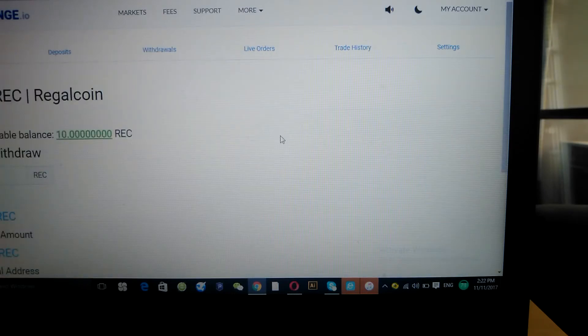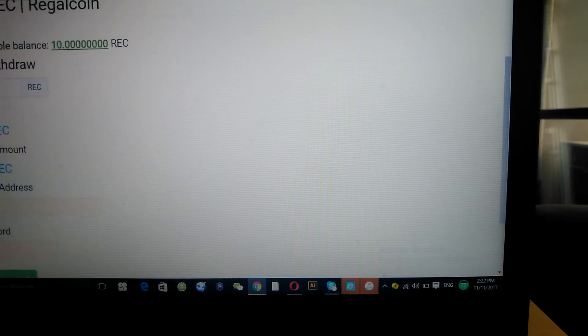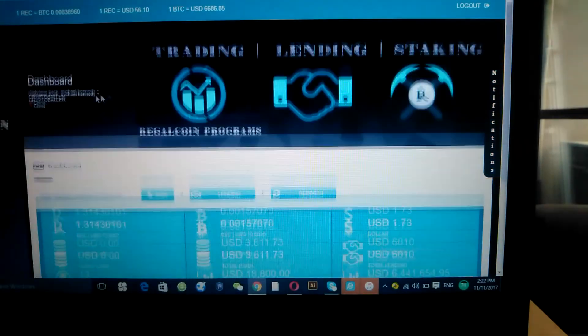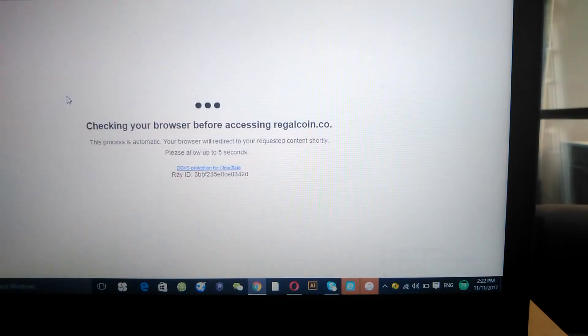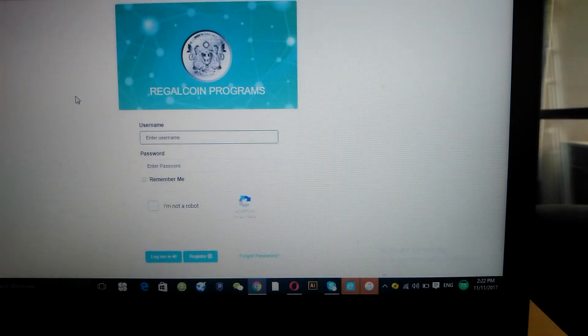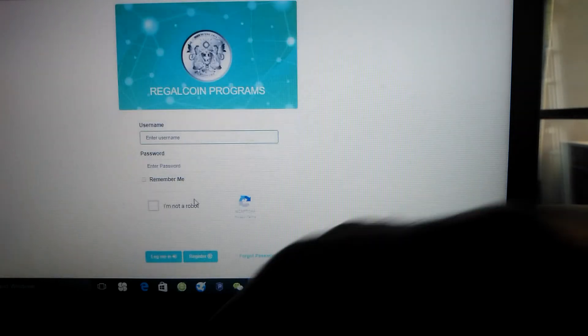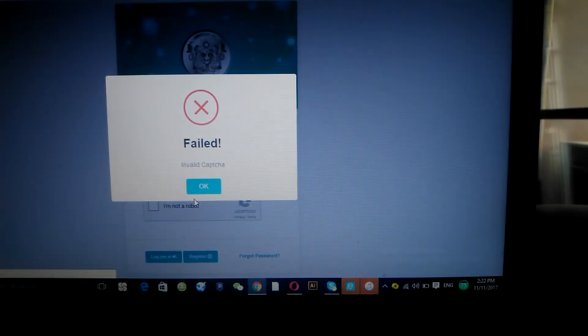Once you see you have RegalCoins — say you just bought 10 — you go to Action and then Withdraw. You sent Bitcoin into the platform to make the purchase. Now that you have your RegalCoin you want to withdraw it, so you need an address to send it to. You want to send it to your RegalCoin platform wallet.